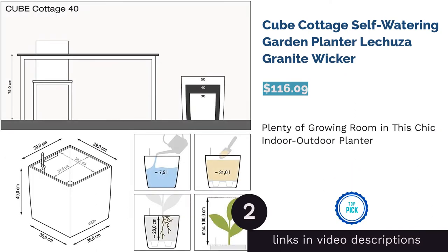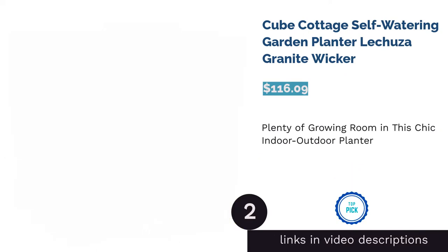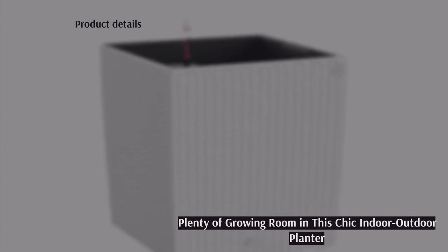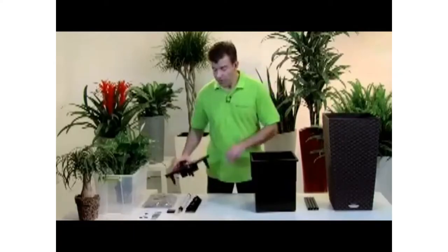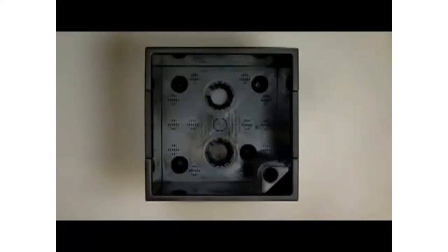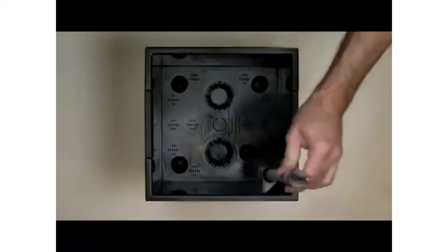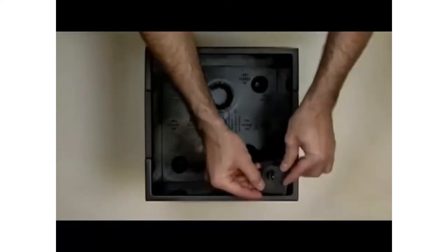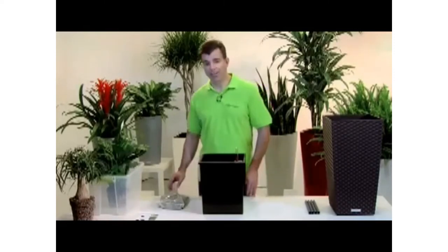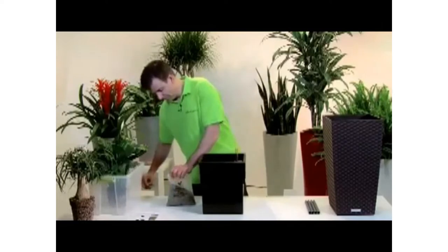The second product is the Cube Cottage self-watering garden planter by Lechuza. This gorgeous and useful addition to your garden or decor is designed with a soil wicking system — the actual planter fits inside a larger box containing the water reservoir. This cube-shaped planter comes with a water gauge and is easy to set up. Reviewers adore its minimalist yet cozy wicker design, and many report it is one of the best planters for large plants that need a lot of root room.